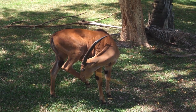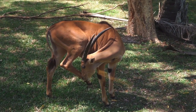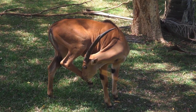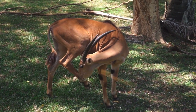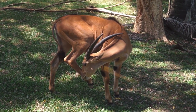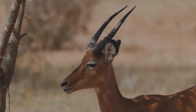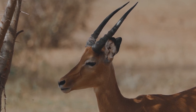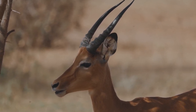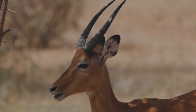I spy with my little eye something that starts with the letter I — and it's an impala! An impala is a type of African antelope known for their impressive speed and graceful leaps. They are found in savannas and woodlands throughout southern and eastern Africa. Impalas have reddish-brown coats with white underbellies and black stripes on their hindquarters. They have long slender legs and can jump up to 10 feet high and 30 feet long, making them excellent at escaping from predators.